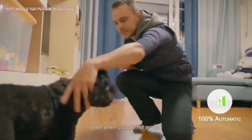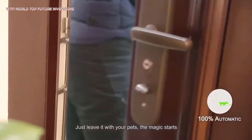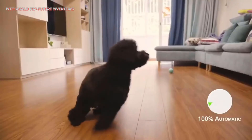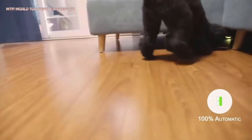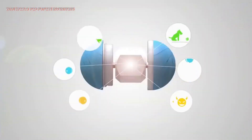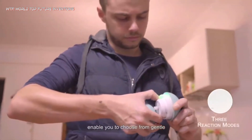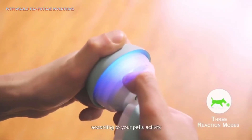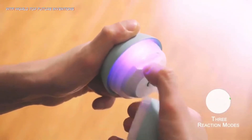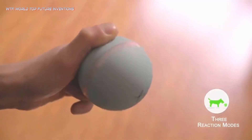Wicked Ball has three reaction modes for interaction: gentle, normal, and active — you decide which mode suits your pet best. No app is required; just open the outer shell, press the button on the Wicked Core for three seconds to turn it on. The mode switches every time you press the button, with LED colors indicating each mode: green for gentle, blue for normal, and pink for active.